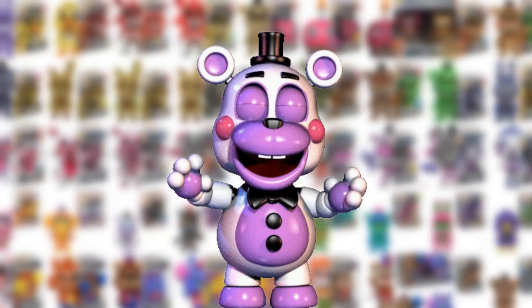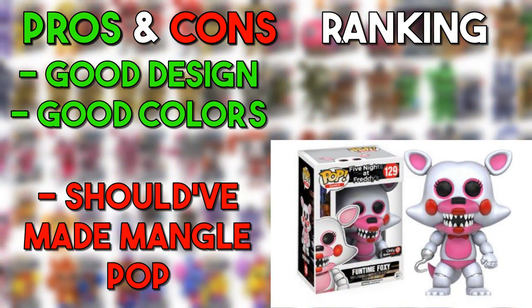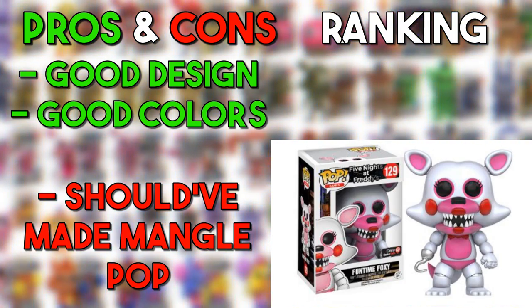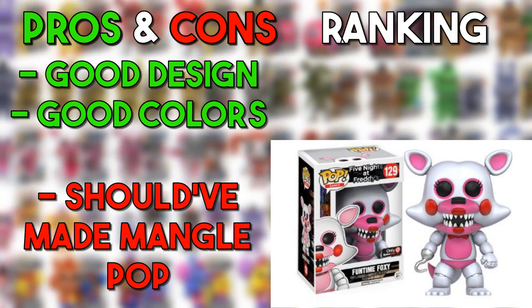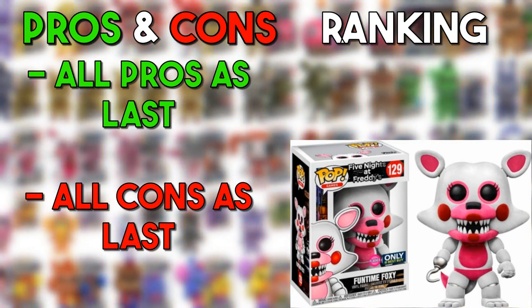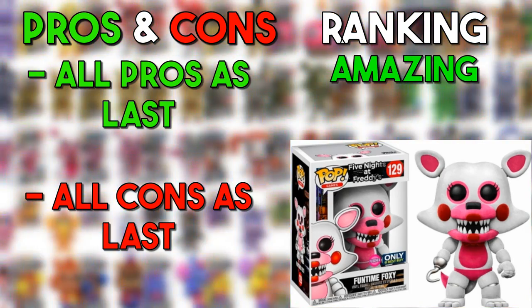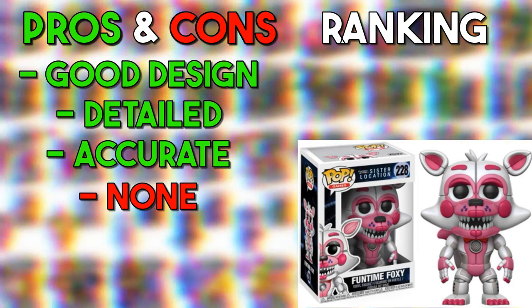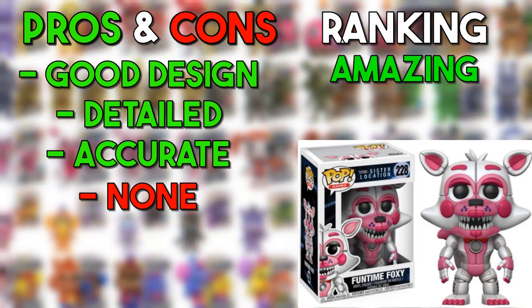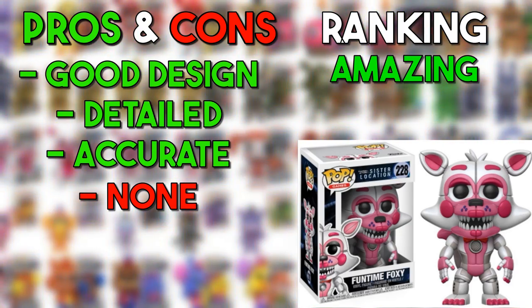Let's get into FNAF Sister Location — these ones have the most detail. Funtime Foxy: this version is just the normal version, not the mechanical version. I'm pretty sure this is supposed to be what Mangle was before, but I'm including it here since Funtime Foxy isn't in FNAF 2. For something as simple as it is, it's okay — going in the good. The flocked version gives it more color and a different texture — the saturation is way higher and it looks way brighter. It looks better, so this one goes in the amazing. The actual robotic Funtime Foxy from Sister Location does a very good job at making it look robotic — going in the amazing as well.